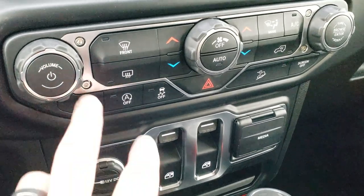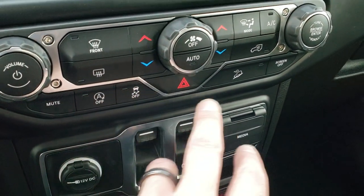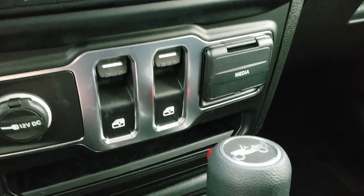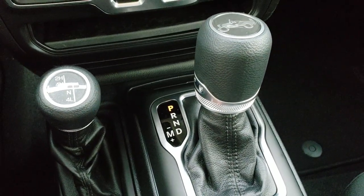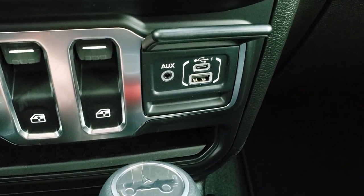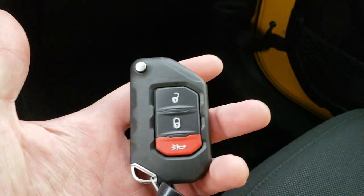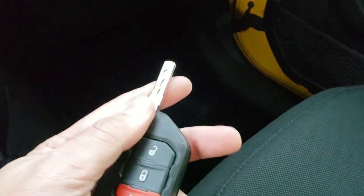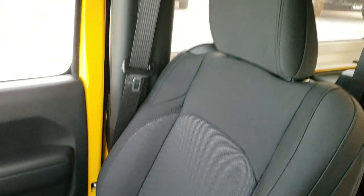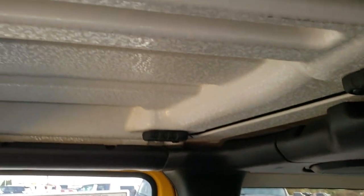Dual climate control, start-stop feature, stability control, downhill assist control. Power windows right there, your four-by-four shifter on the floor and your eight-speed automatic transmission. You get an aux, USB-C and USB jack right there. That's what the keyless entry looks like — they're really heavy duty thick keys that say Jeep on the back. And you get the Jeep lettering on the floor mats as well.